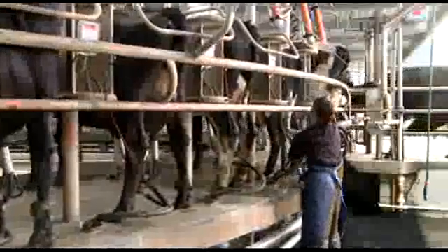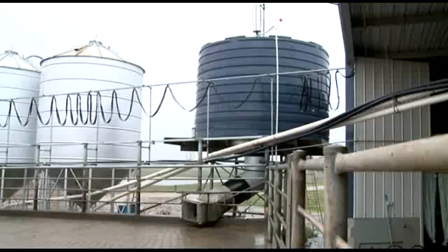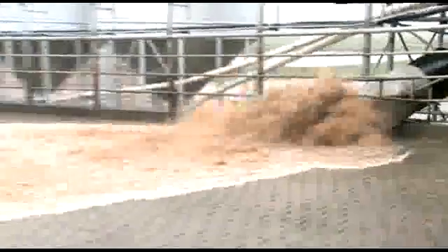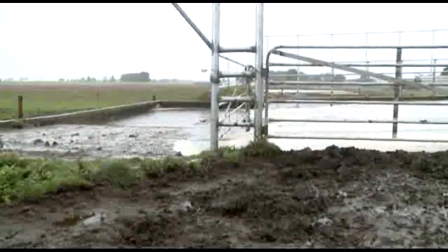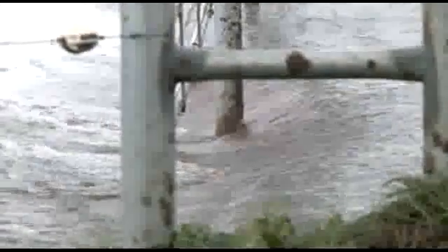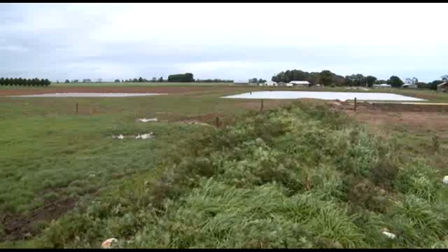All water from within the dairy, except the plate cooler water, eventually finds its way into the effluent ponds. A flood wash system is used to clean the holding yard, drafting pens and exit race. The flood wash consists of two 5,000-gallon tanks, each fitted with a 450mm drop chute. Either fresh water from the storage dam or recycled second pond effluent water can be used in the flood wash. Effluent run-off from the yards is collected in a large gravel trap, which removes large particles such as gravel or sticks and drains to the first storage pond.